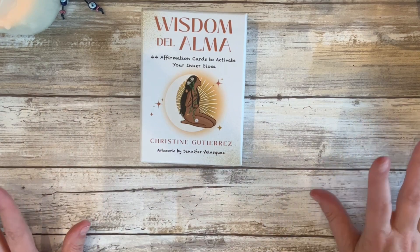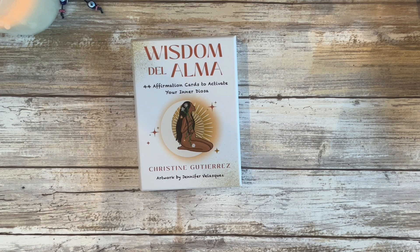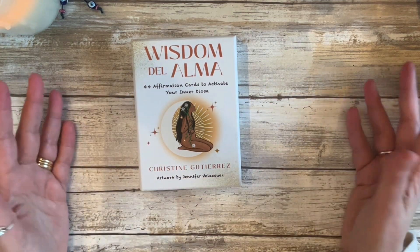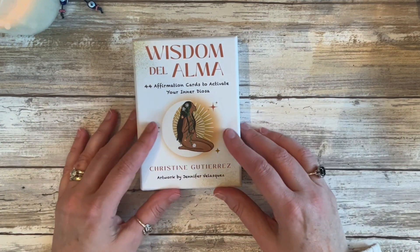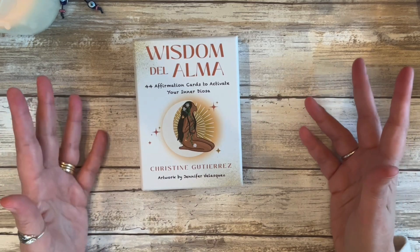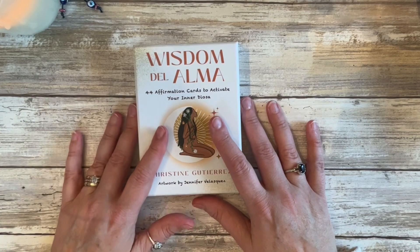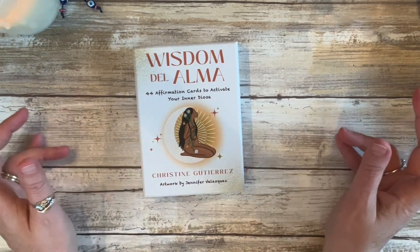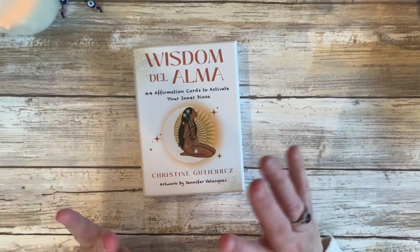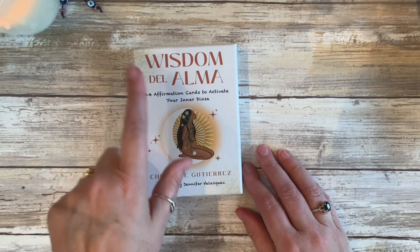That is all the decks for today. Let me know if you have any of these decks — let me know how you work with them. Were there any decks you saw that you're thinking of getting, or decks you had and decluttered for some reason? Let me know in the comments below. Thanks so much for hanging out with me today. If you liked this video, don't forget to give it a thumbs up or subscribe if you want to see more of this deck collection. Until next time, bye!